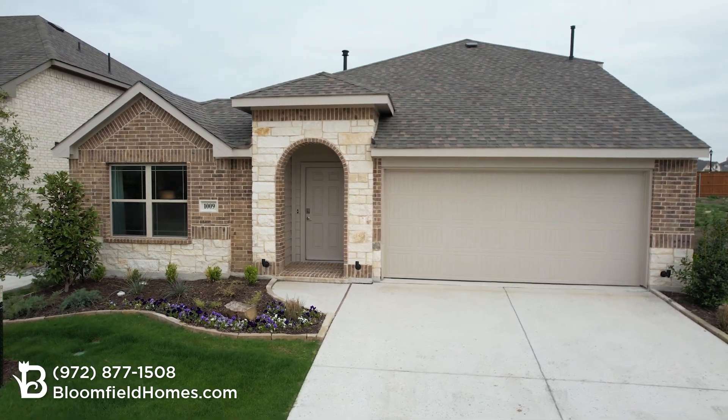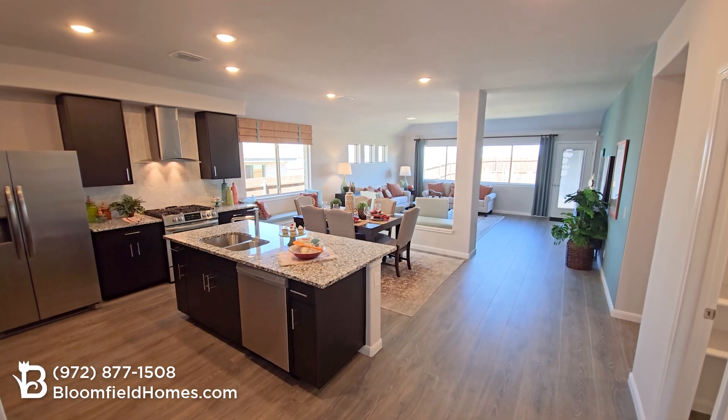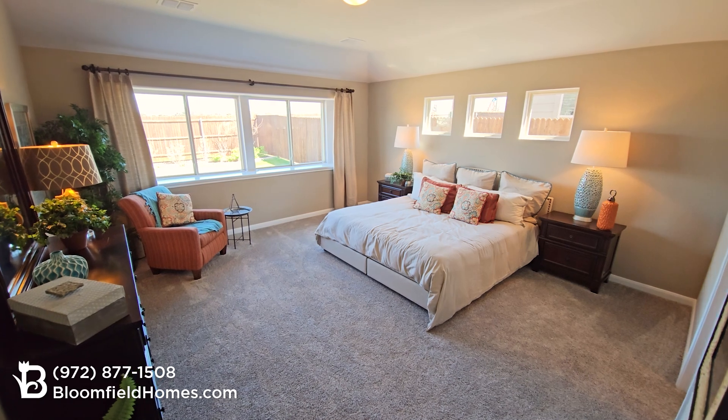This is the Redbud Floor Plan from Bloomfield Homes, part of our Elements series that features innovative products and improved efficiency, reflecting some of today's hottest trends.